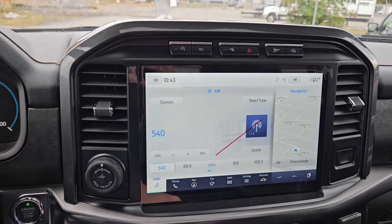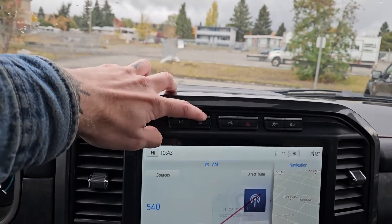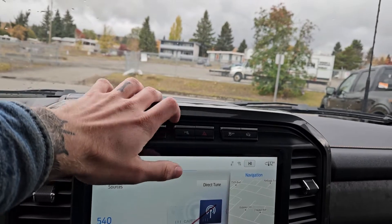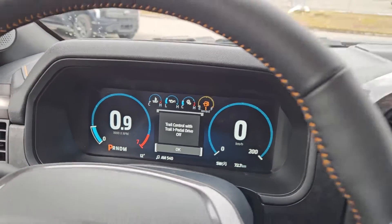Shifting into reverse, you have a backup camera with a full 360 view so you can see all around your truck. Above that you have your auto start-stop shut off and your camera view with your forward facing camera. Also there is park assist sensor shut off, hazards, traction control shut off, and trail control, which is sort of like cruise control for slower speeds on rougher terrain.